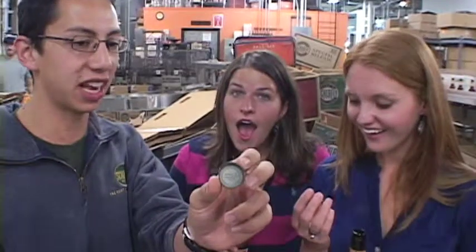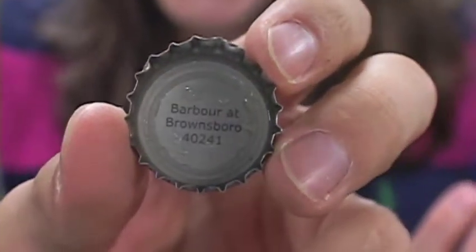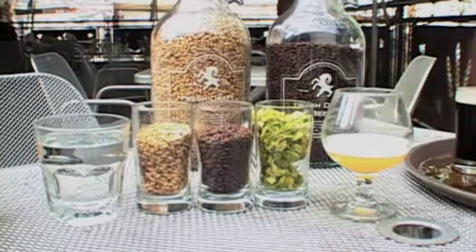At the bottom of each one of our bottle caps will say a place where you can buy Schlafly beer — it lists an intersection and a zip code where you can find Schlafly beer. And you get free samples at the end. What you find with beer is that the beer styles themselves are informed more by geography and history — they have stories behind them.